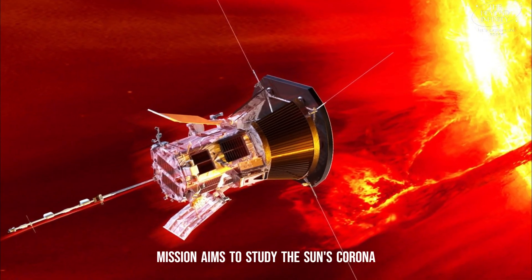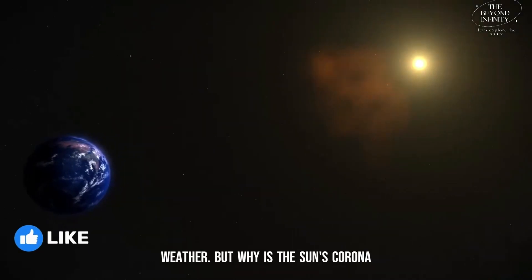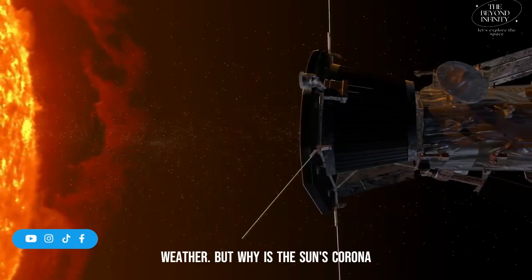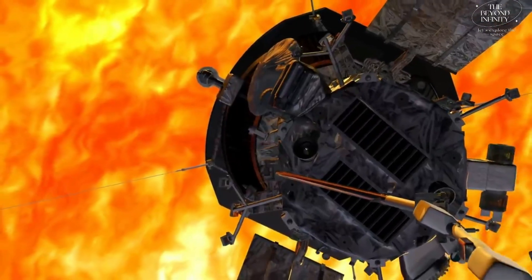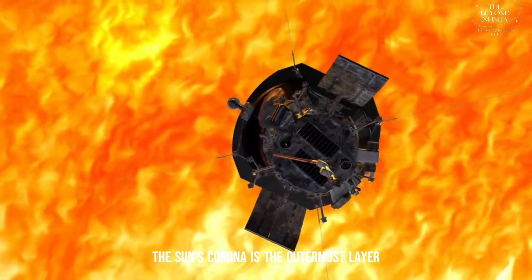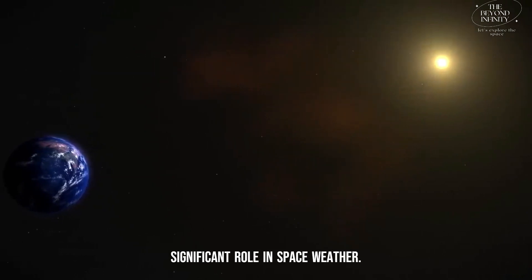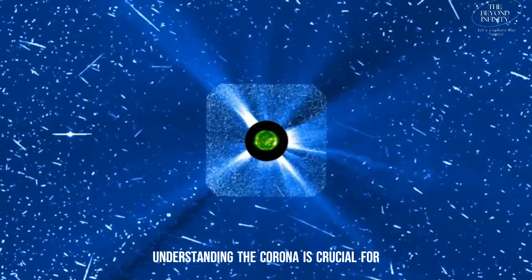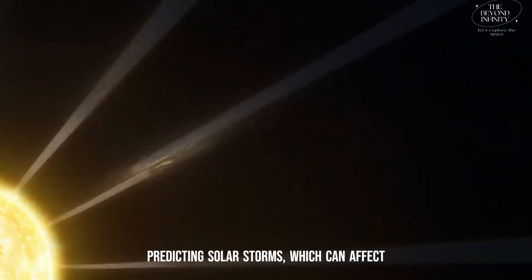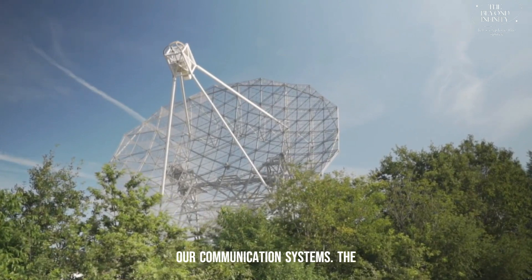The Aditya L1 mission aims to study the Sun's corona and its impact on Earth's climate and weather. The Sun's corona is the outermost layer of the Sun's atmosphere, and it plays a significant role in space weather. Understanding the corona is crucial for predicting solar storms, which can affect Earth's satellites, power grids, and even our communication systems.